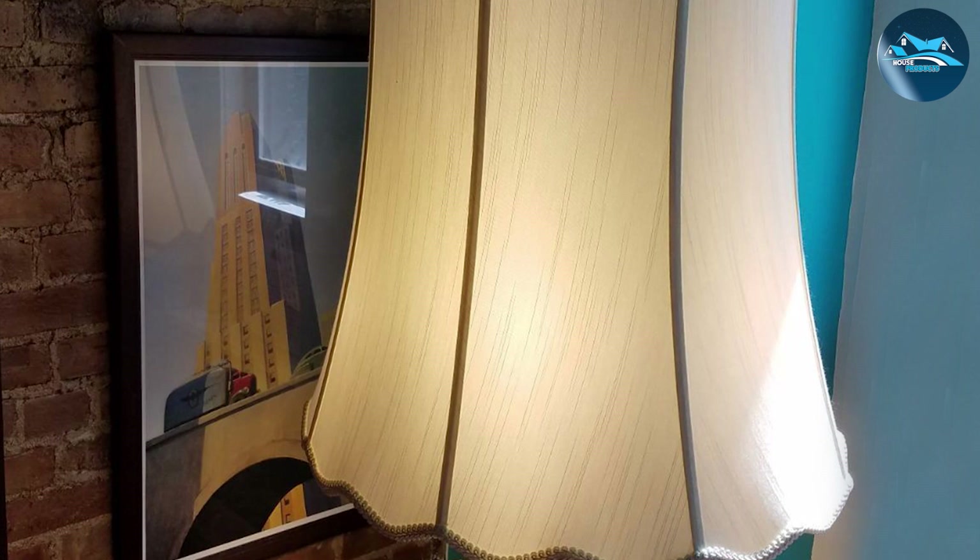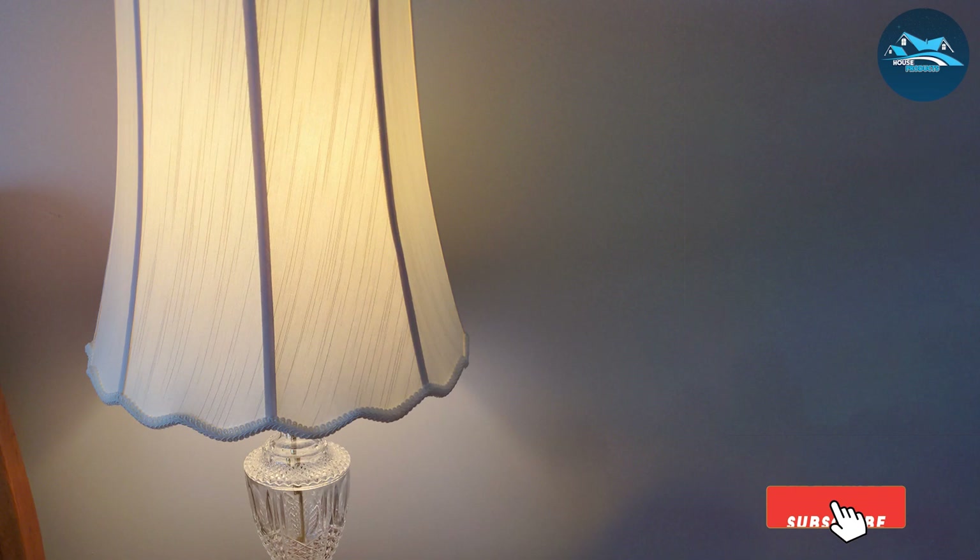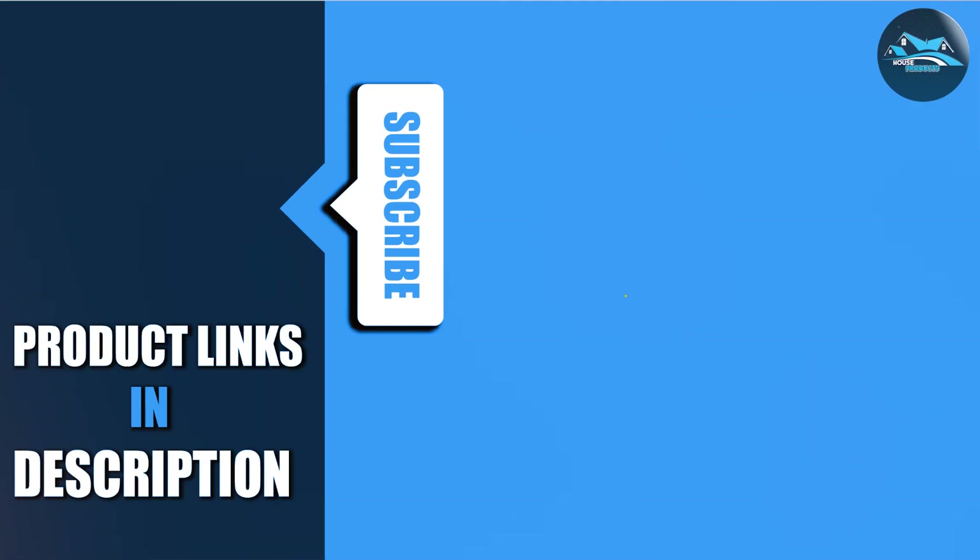Today we've explored the top 7 scalloped lampshades that promise to bring a chic and sophisticated touch to your home decor. Each piece offers a unique blend of style, quality, and functionality, ensuring you can find the perfect match for your personal taste and decor needs. Remember, lighting is not just about illuminating your space — it's about creating an atmosphere that reflects your style and personality. So choose wisely and let these scalloped lampshades illuminate your world with elegance and charm.